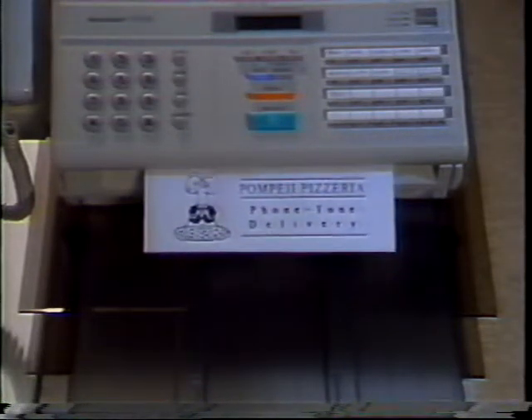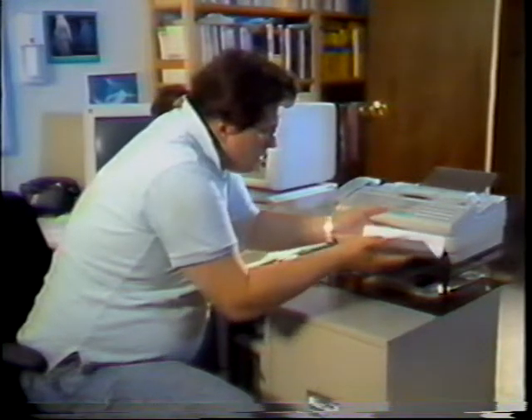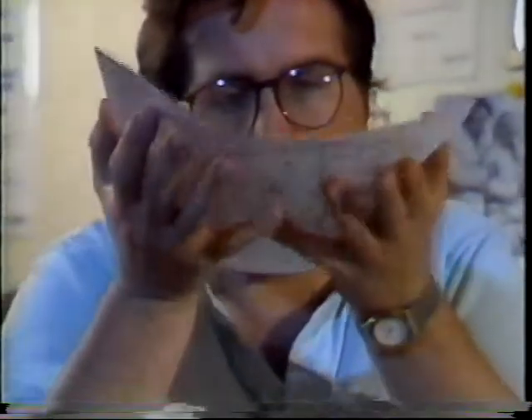This guy is everywhere! Hey, what's that? What the... It sure smells like pizza. Mmm, pizza! Let's eat! It's pretty warm. Mmm, not bad. Mmm, not bad. Thank you.